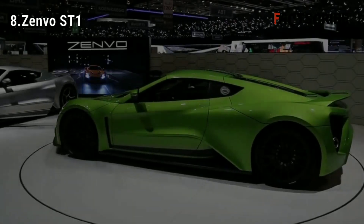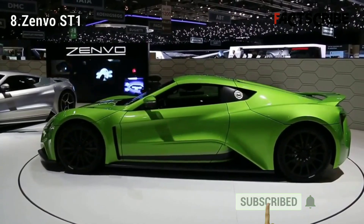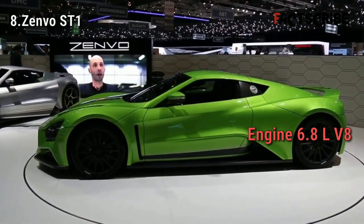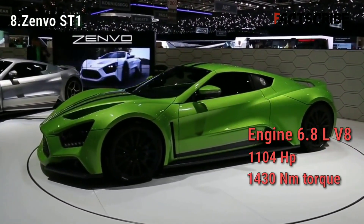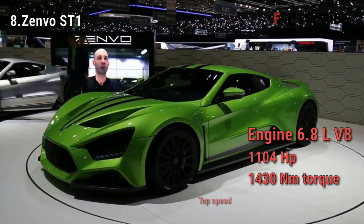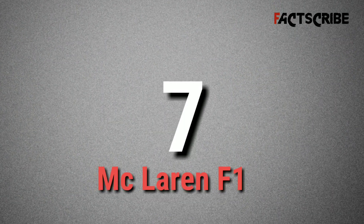The Zenvo ST1 made its public debut in 2013 at the World Luxury Expo at the magnificent Emirates Palace. Hailing from Denmark, this car features a 6.8-liter V8 engine that produces maximum power of 1104 horsepower and 1430 newton meters of torque, allowing the car to hit an impressive speed of 233 miles per hour.